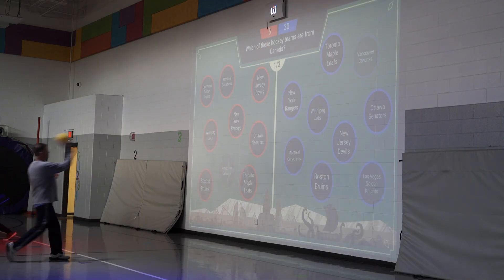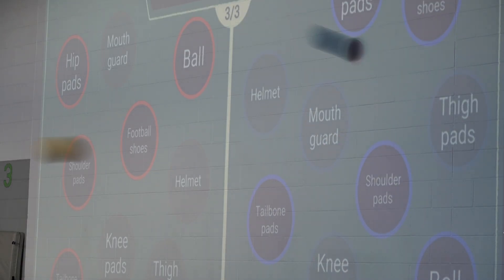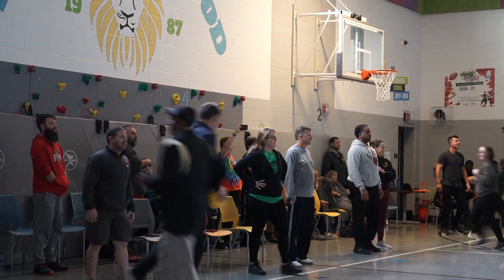Eco Kenwood isn't the only school in the district to incorporate the Lou into its curriculum. Como Elementary School recently installed the integrative playground system in its gymnasium.